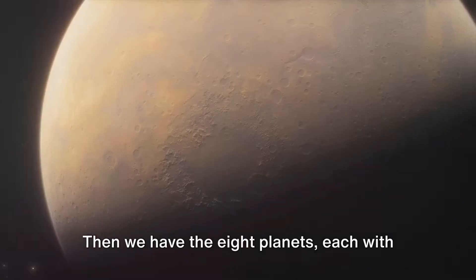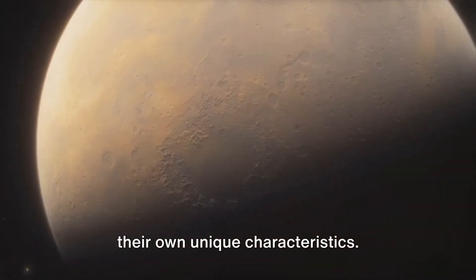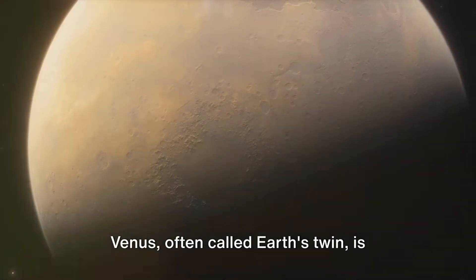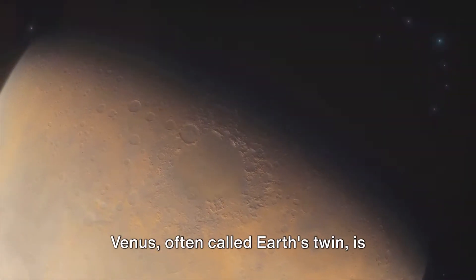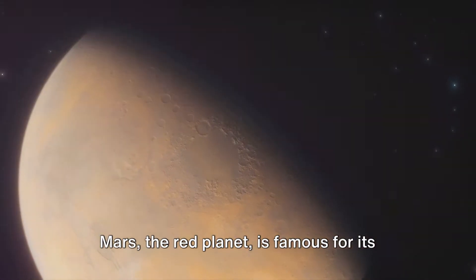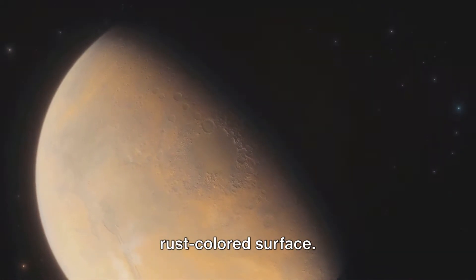Then we have the eight planets, each with their own unique characteristics. Mercury, the smallest planet, is a little larger than Earth's moon. Venus, often called Earth's twin, is similar in size to our planet but way hotter. Mars, the red planet, is famous for its rust-colored surface.